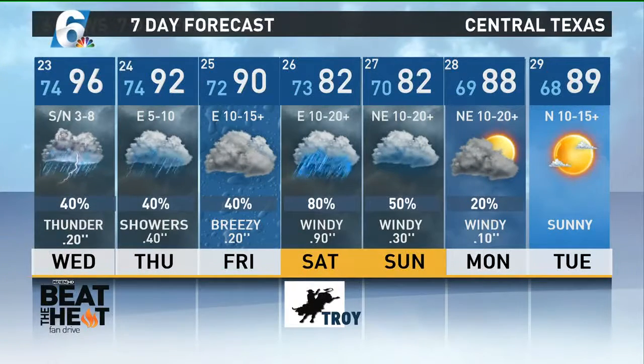Here's your Channel 6 7-day forecast where your weekend's always in view. Remember, our Beat the Heat fan drive continues — you can make a donation at any of the area Rudy's Barbecue or at your True Ace Hardware stores in Central Texas. Go to our website, KCENTV.com, to find out more.